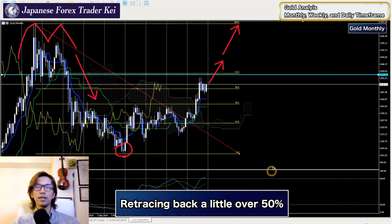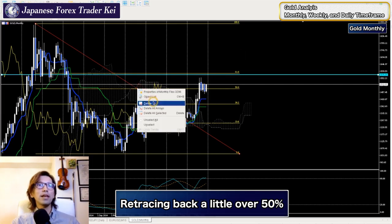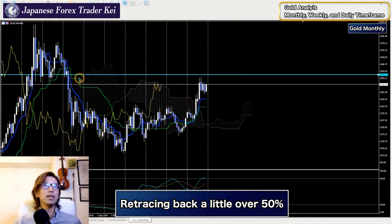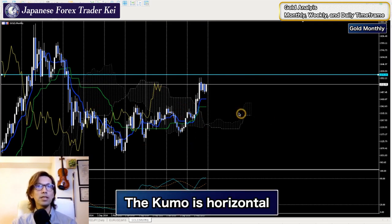Another thing to look at is momentum. Ichimoku Kinkohyo is not really working here because it's horizontal. Just by looking at these lines, it's not really reliable at this moment. Even if the prices are above the kumo, look at the angle of the kumo - it's horizontal. It's still in a range and there's no trend in the market, so I wouldn't touch this market based on this monthly chart.